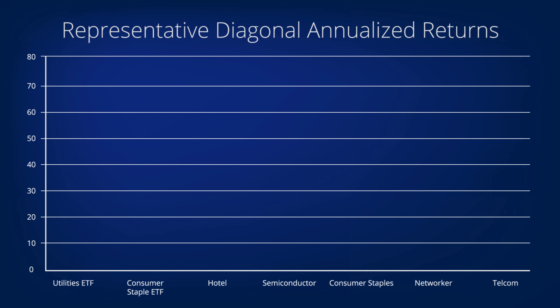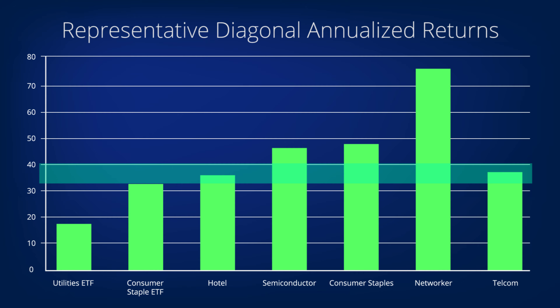Let's look at the returns on some of the diagonals we closed recently in our portfolios. The 35 to 40 percent range we mentioned is highlighted on the chart. Returns are often higher for stocks like tech stocks that are more volatile, but with diagonals there can be very juicy returns even on stocks we wouldn't expect to be big winners, such as the telecom stock on the far right side of the chart. And diagonals can often be closed out early for their maximum target profits, increasing our annualized returns even further.